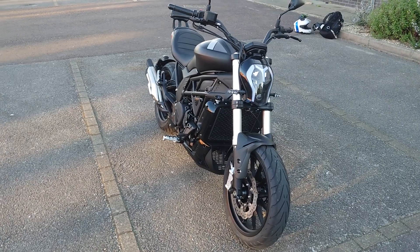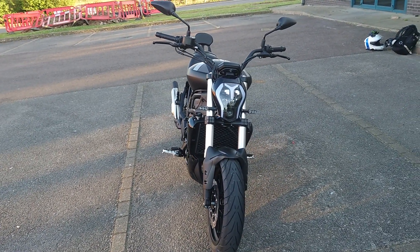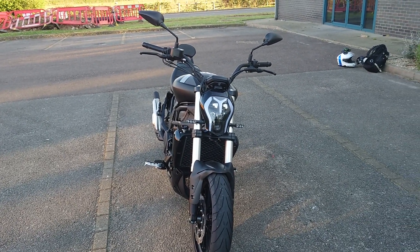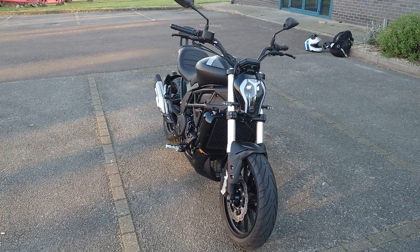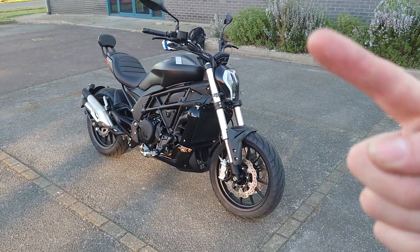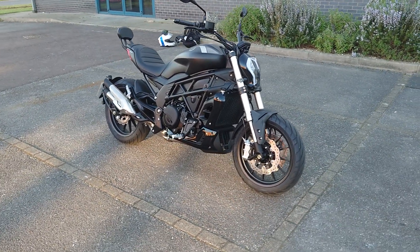I can't really give it any bad points at the moment because I've only done 20 miles on the thing. I think it is a really, really good-looking bike. I'm not sure on the price of this bike but I'm going to take some pictures and upload them, put them on the screen somewhere.